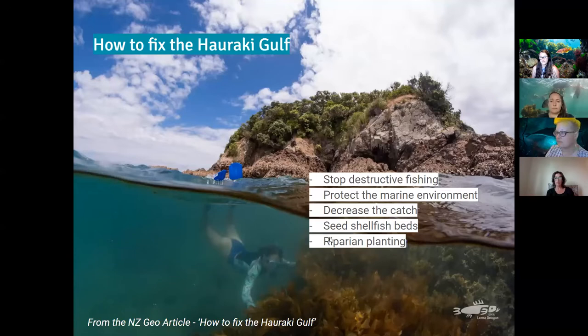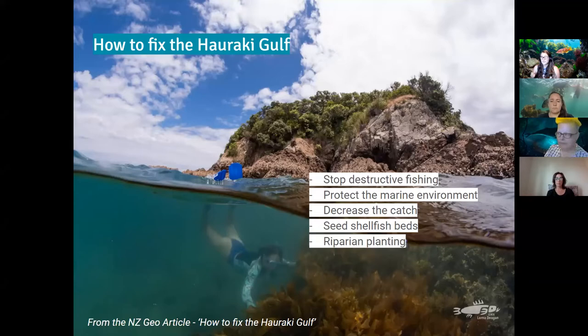How to fix the Hauraki Gulf — from a NZ Geo article by Sean Lee, an amazing supporter for Experiencing Marine Reserves. First thing: stop the destructive fishing methods, protect the marine environment, decrease the catch, reseed shellfish beds, and do riparian planting. In the Hauraki Gulf we have quite a few destructive fishing methods both commercial and recreational. Long-lining is probably one of the better commercial ones apart from seabird bycatch.